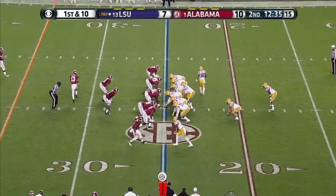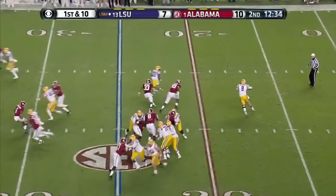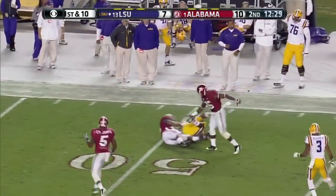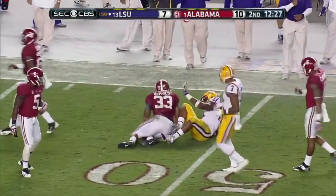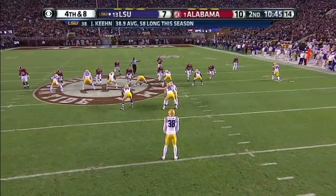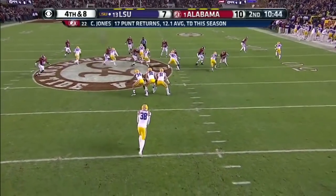Jarvis Landry in motion. Blitz coming, play action, Mettenberger — that's Jeremy Hill. Trey DePriest catching up from behind. When Byrne calls up the blitz, that's not a very well-designed play.